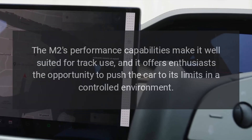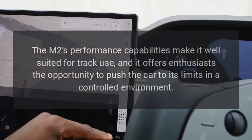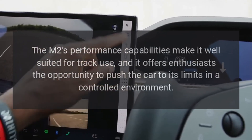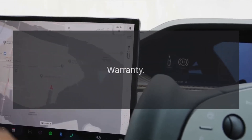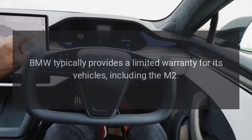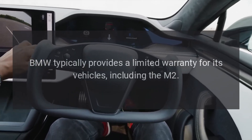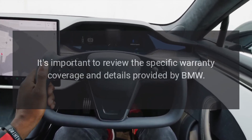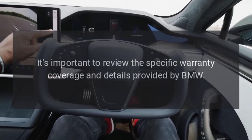Track Capability. The M2's performance capabilities make it well-suited for track use, and it offers enthusiasts the opportunity to push the car to its limits in a controlled environment. Warranty: BMW typically provides a limited warranty for its vehicles, including the M2, so it's important to review the specific warranty coverage and details provided by BMW.